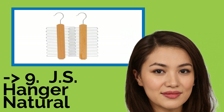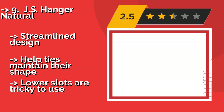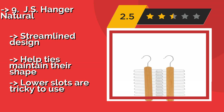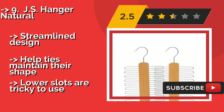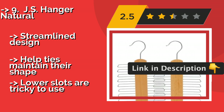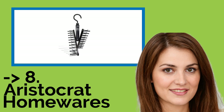JS Hanger Natural. The JS Hanger Natural, around $13, comes with two per pack, making them a good value for the money. They are manufactured from quality beech wood with smooth, chrome-plated hooks that are snag-free, so you can just grab your neckwear and go without worrying about damaging it. Streamlined design helps ties maintain their shape. But, lower slots are tricky to use.